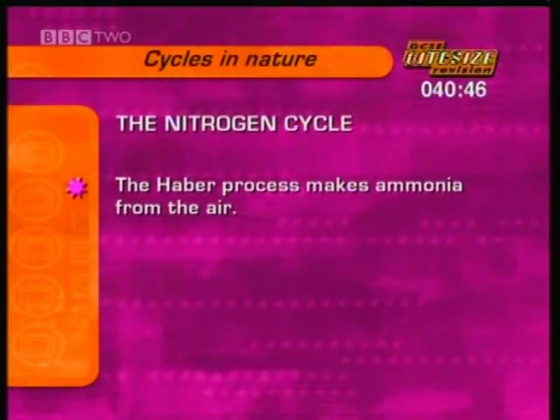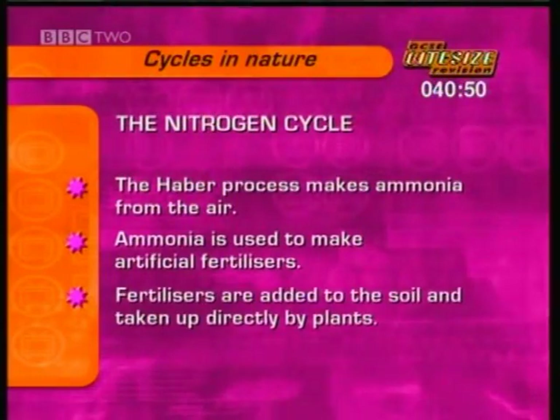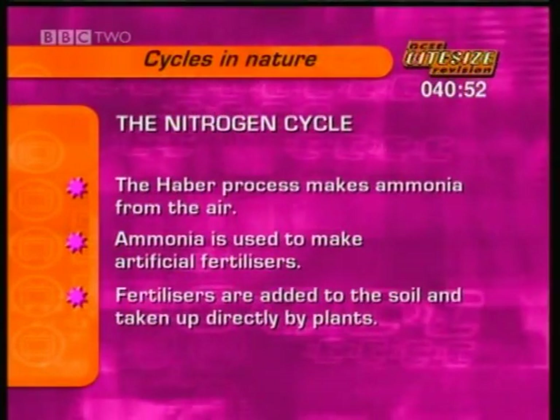The Haber process manufactures ammonia from the air, which makes fertilizers that are added to the soil and taken up directly by plants.